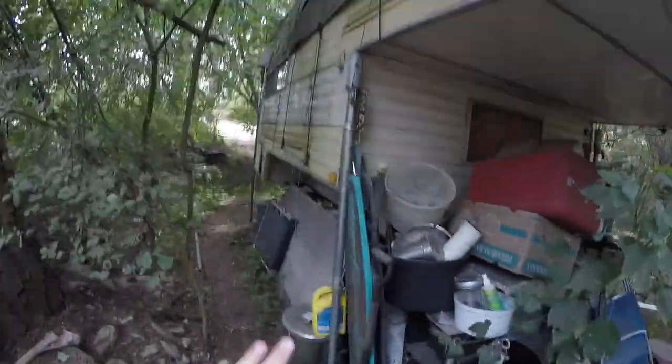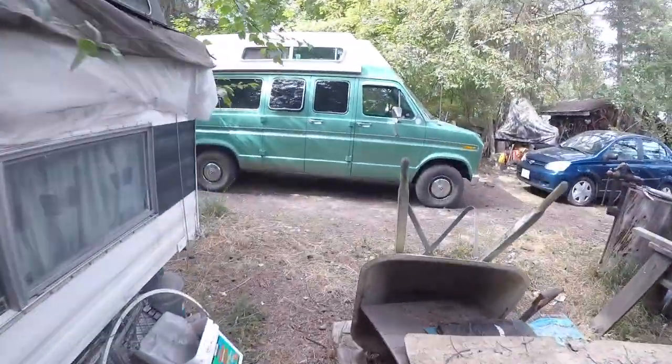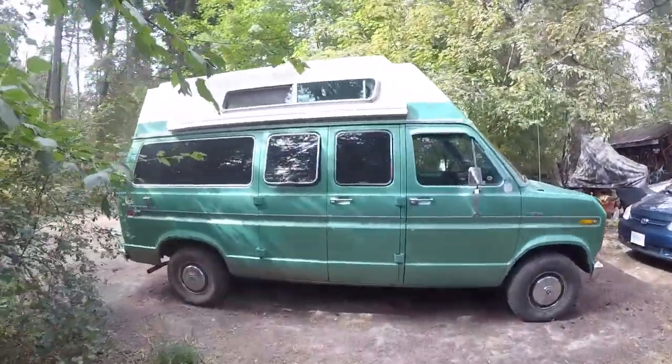Here we are day two at Uncle Doug's farm and I just want to show you guys around a little bit. This is a beautiful, very cool place. I've been sleeping here — it's been unreal — and here's my brother's amazing van.